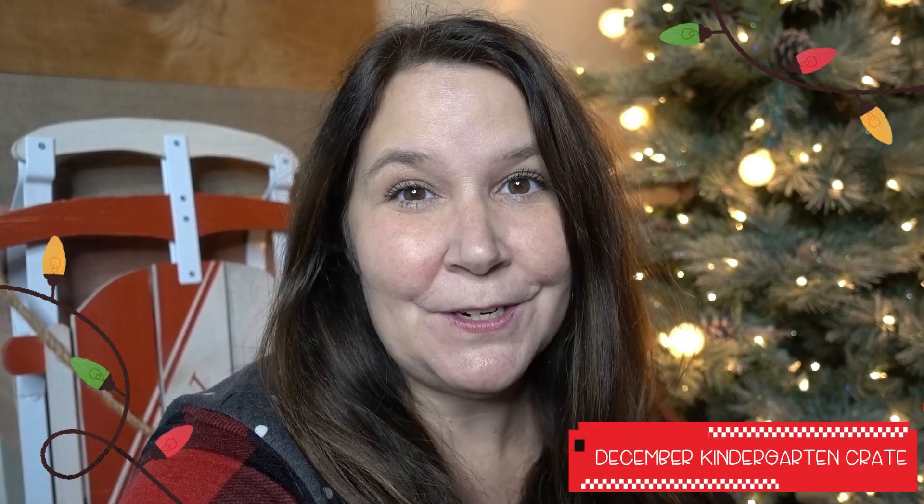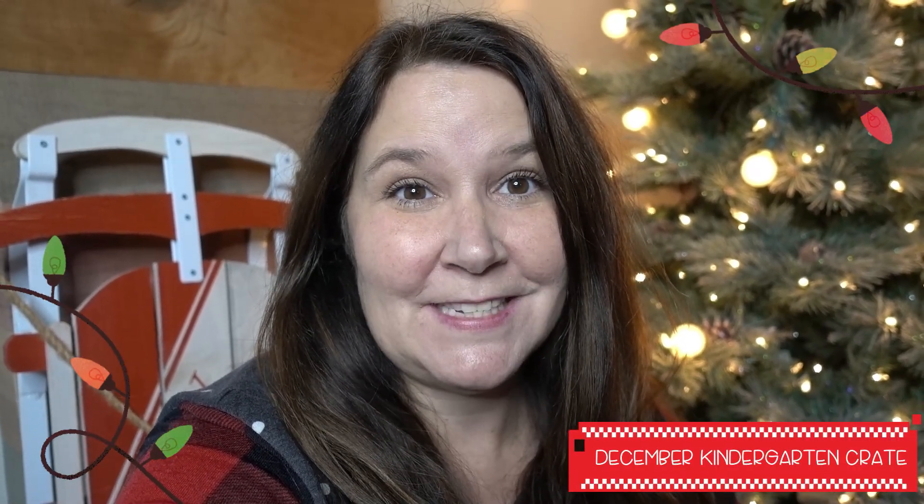Hey guys, it's Sarah from Little Learning Corner, and today I'm going to be sharing with you the December kindergarten crate box. I will start off by saying that this is my favorite box so far, so let's open it up and see what's inside.